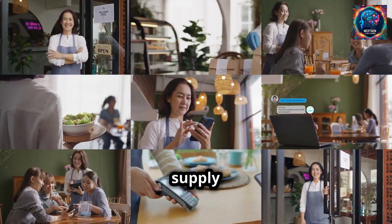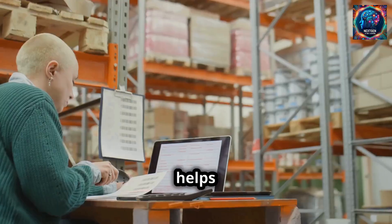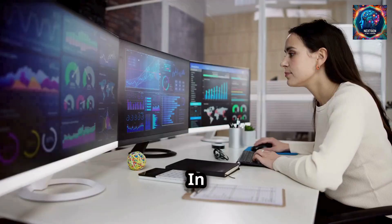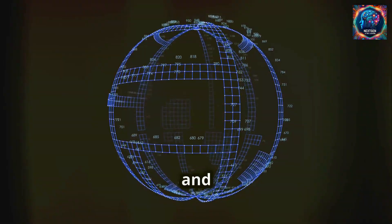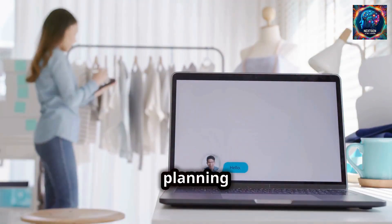For example, in supply chain management, Custom GPT can predict demand, helping businesses in managing inventory effectively. They can avoid overstocking or understocking, which saves costs. In HR, Custom GPT can analyze employee data, helping in identifying trends and predicting future staffing needs. This helps in better workforce planning and management.